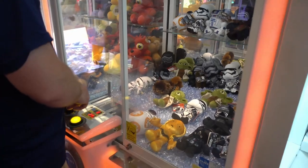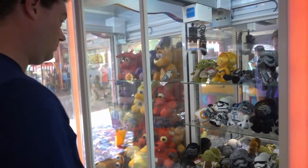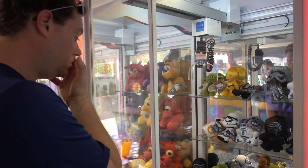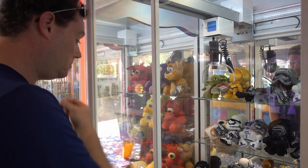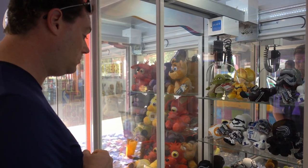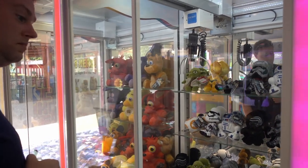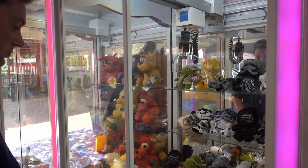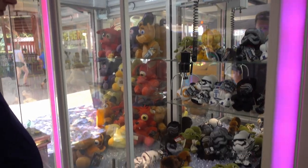He's not giving up. He's doing it again. He's not giving up. He's doing it again.